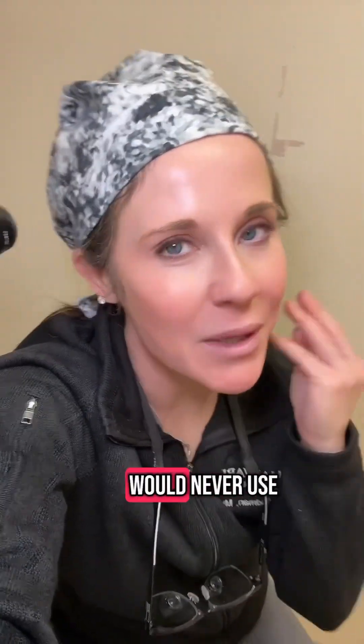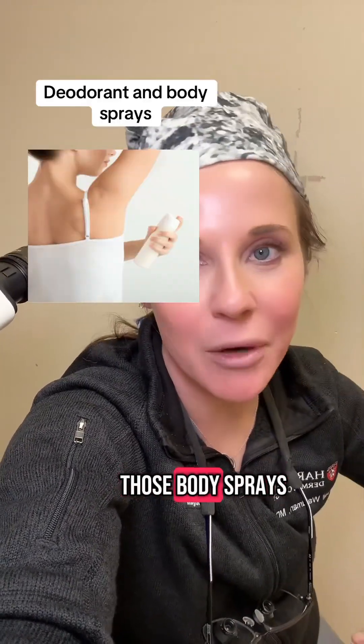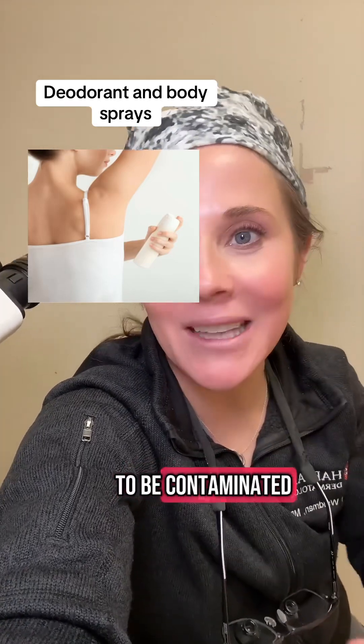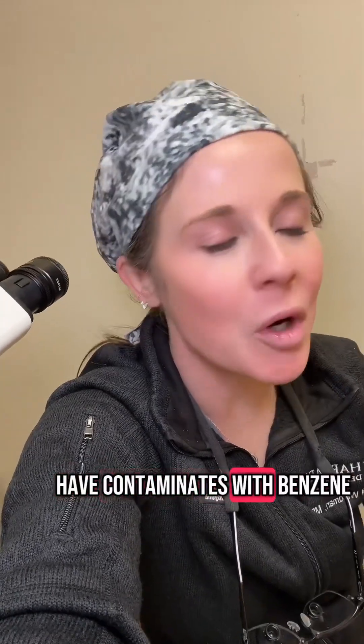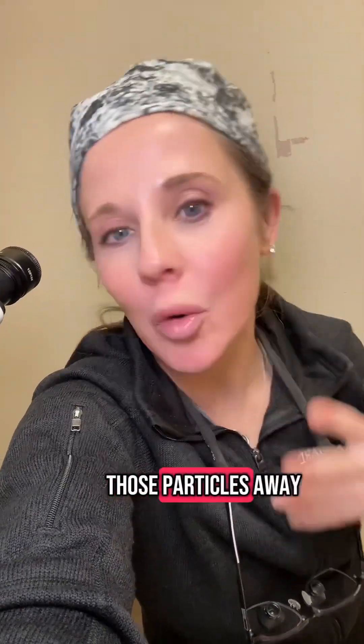The third thing I would never use indoors in an unventilated area is body sprays — the scented sprays. Same thing: they've been shown to be contaminated with benzene. Things that are sprayed often have contaminants with benzene. If you're going to use those products, use them in really well-ventilated areas with a lot of airflow, so those particles get carried away and you don't inhale them.